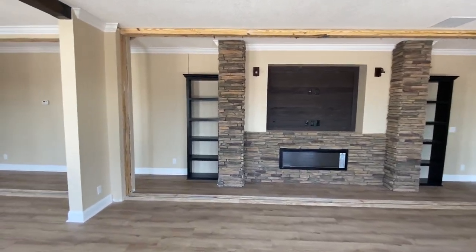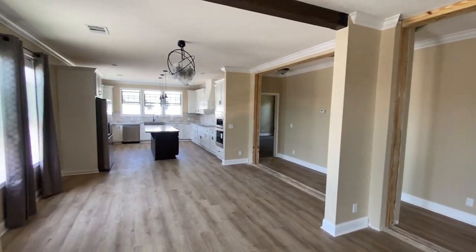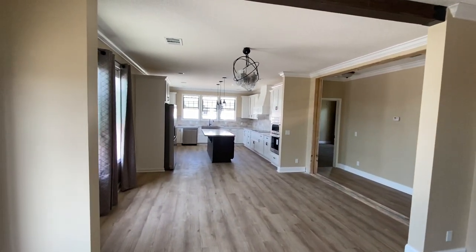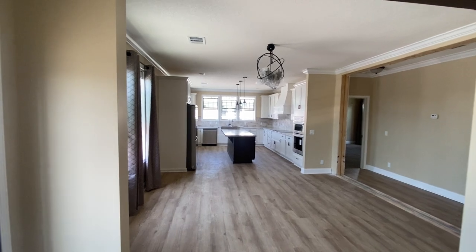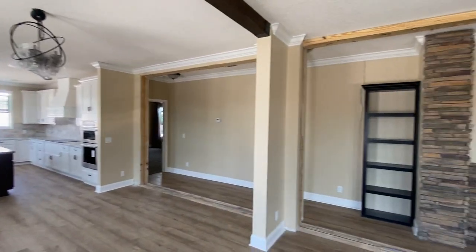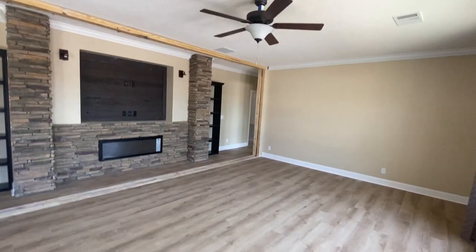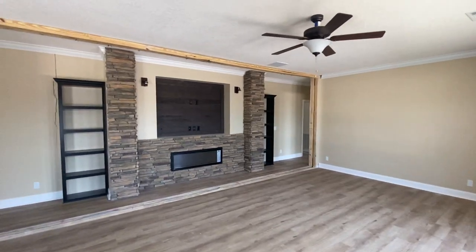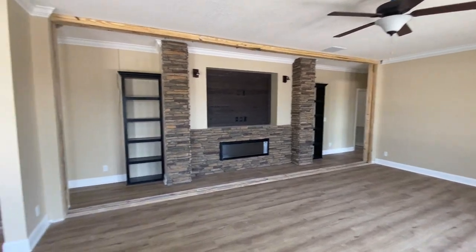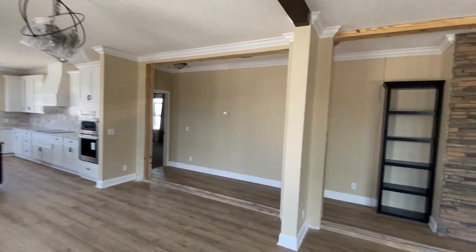Good morning, this is Travis at Bolton Homes. I wanted to show y'all the Woodland by Franklin. This home is amazing — normally we like to get the furniture set up in it and show how it's gonna fit, but it's a huge house and you're gonna easily fit your furniture in it. We couldn't wait to brag on it, so I wanted y'all to check it out. This has nine-foot ceilings. It is a modular home and it is available — we can of course order it as manufactured or modular.